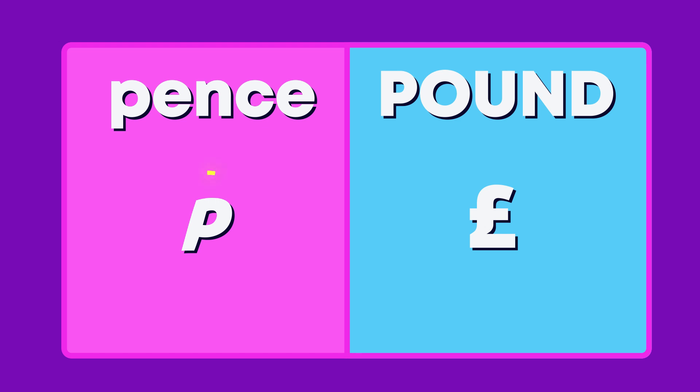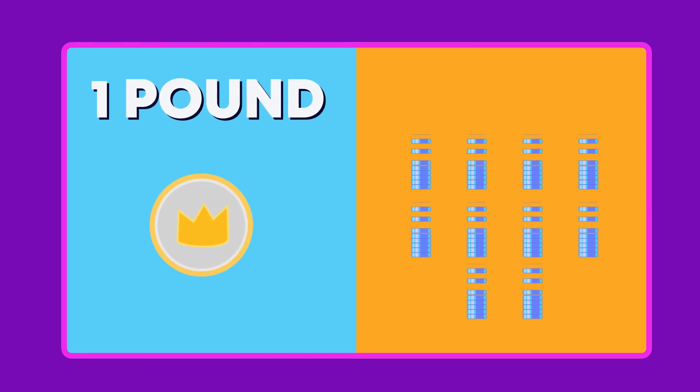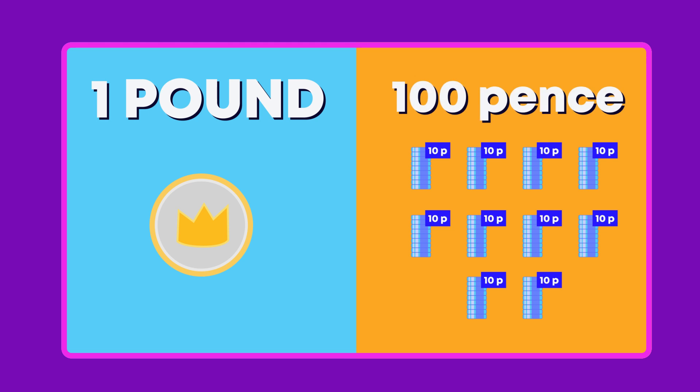We show pens with a small p and pounds using the pound symbol. Did you know pounds have more value than pens? One pound is worth 100 pens.